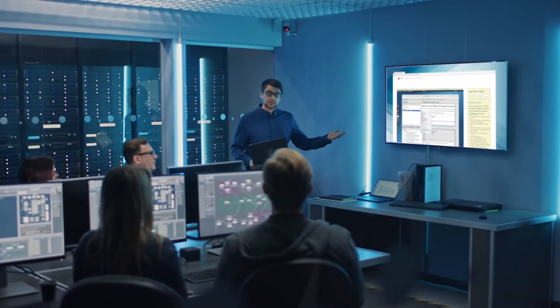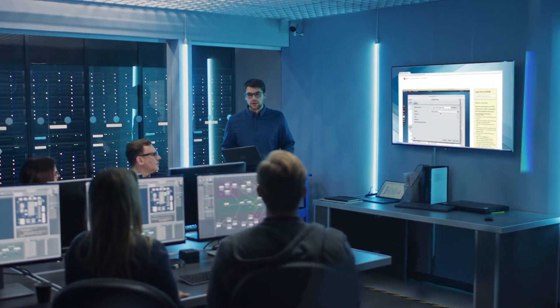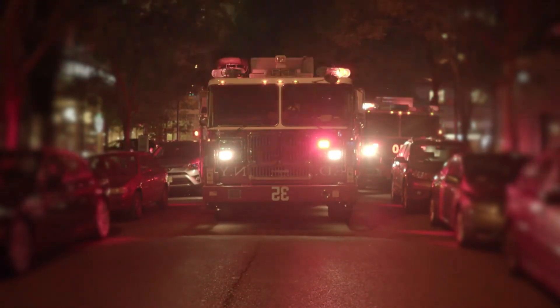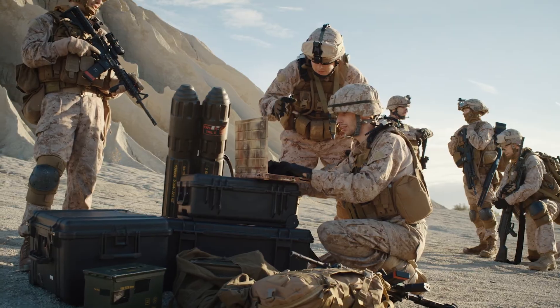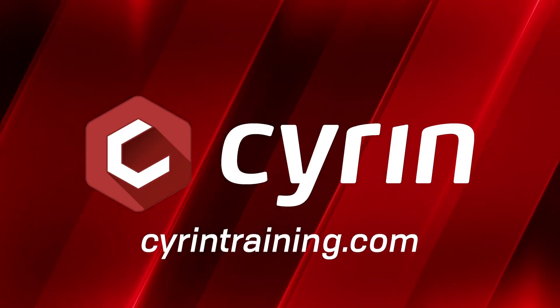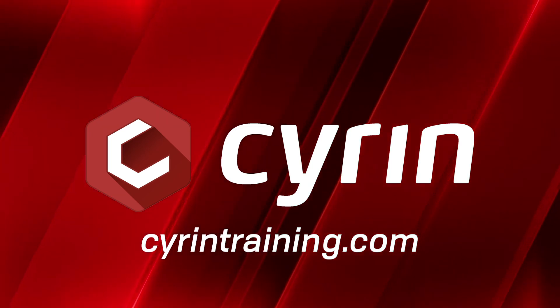We hope you enjoy the course. Let SIREN Training sharpen your skills, as it has for thousands, including those in charge of some of the most sensitive networks in the world, America's first responders and the military. To learn more or set up course enrollment, visit SIRENTraining.com. Thanks for listening!